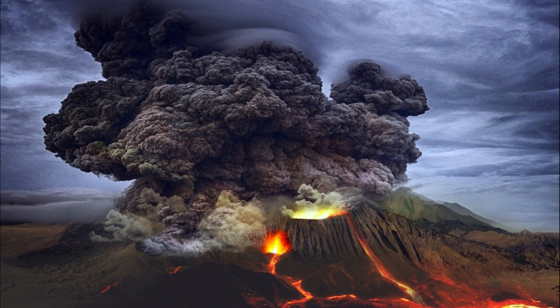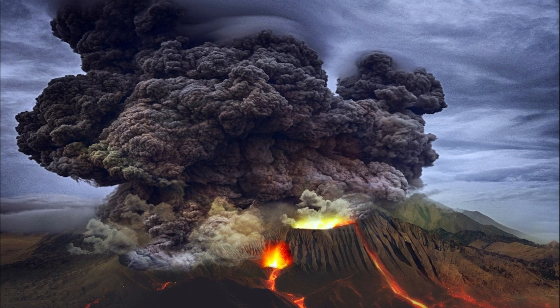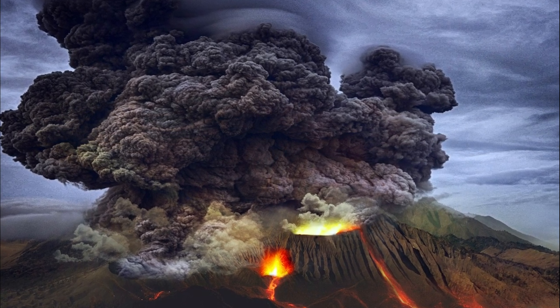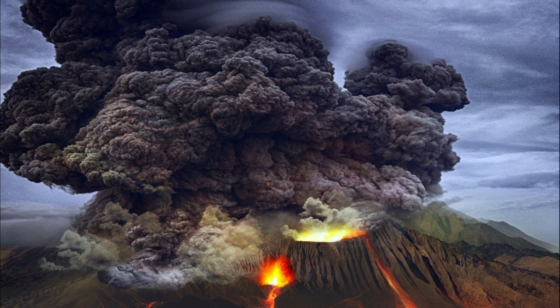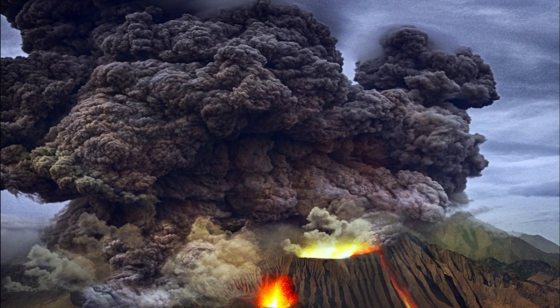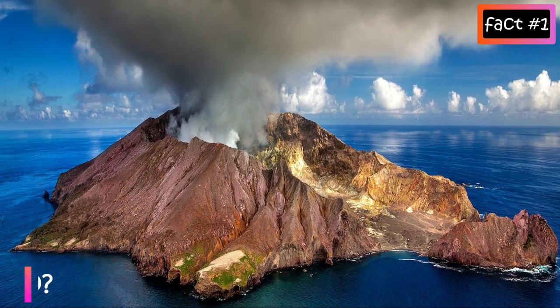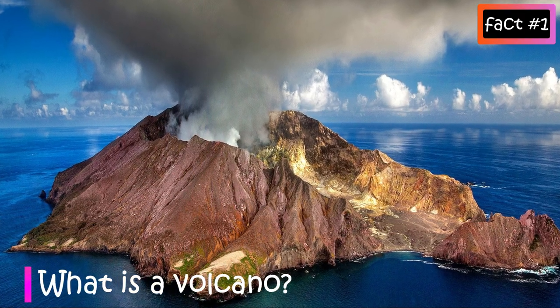Let's take a deeper look into what volcanoes are, how they're formed, and many more interesting facts about them. Let's start with what is a volcano — a volcano is an opening on the surface of a planet or a moon that allows material warmer than its surroundings to escape from its interior.